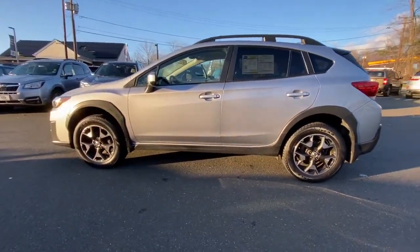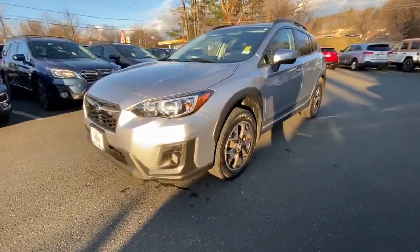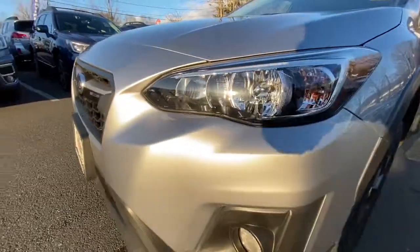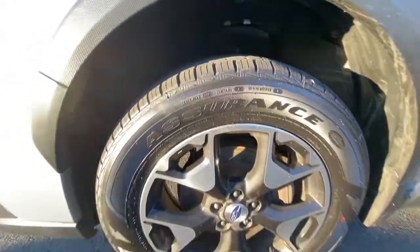Keyless entry, leather steering wheel, rear spoiler, traction control, intermittent wipers, cruise control, power windows, ABS, power steering. SUV capability with a comfortable car-like ride. That's the Crosstrek.